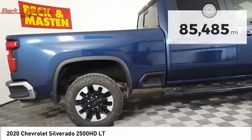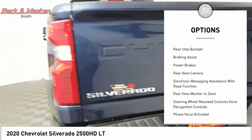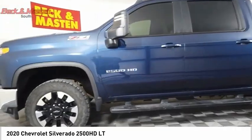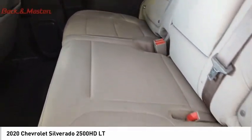Here are some of this vehicle's great options: power windows with safety reverse, traction control, stability control, roll running lights, rear step bumper, braking assist, power brakes, rear view camera, and electronic messaging assistance with read function.